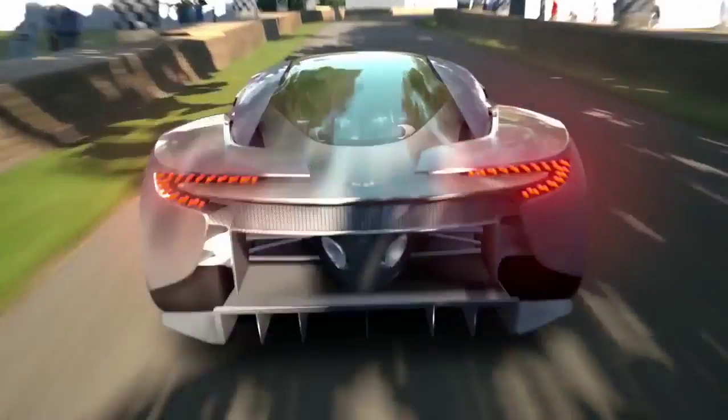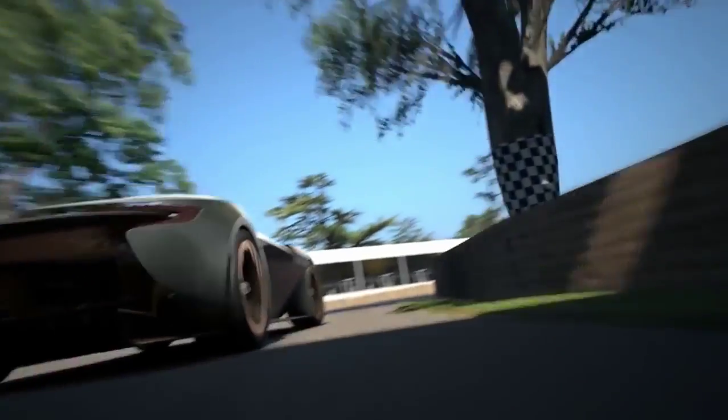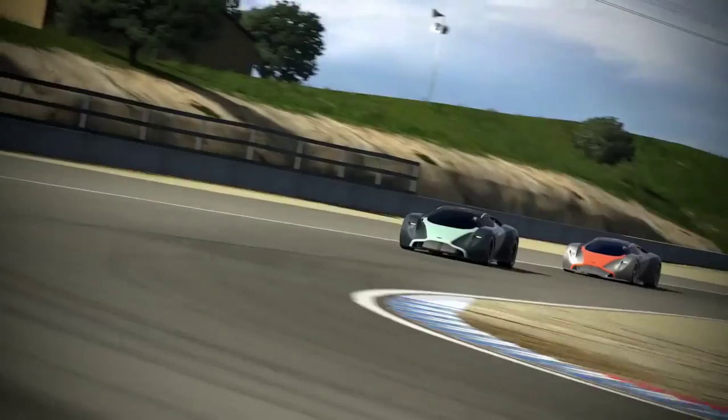What's unique about the car compared to everything else we do today is its mid-engine layout. As a true mid-engine, DP100 allows us a completely different form language that still maintains the Aston Martin feel and character.